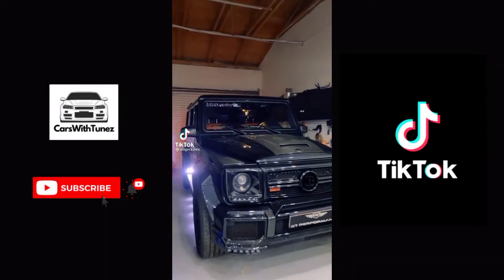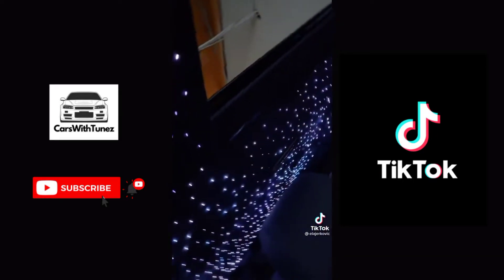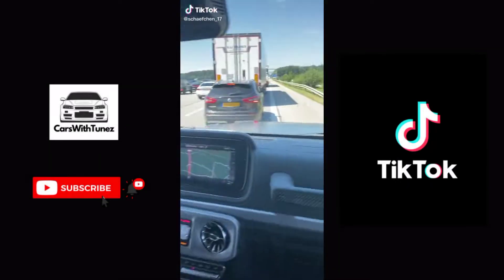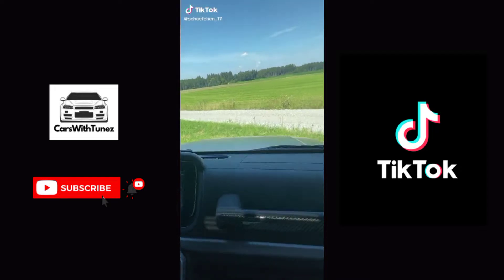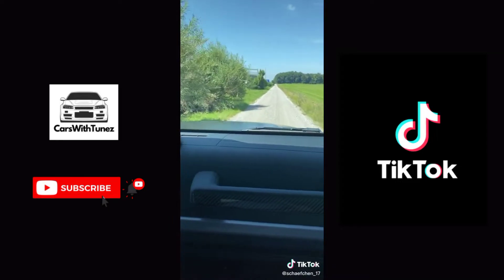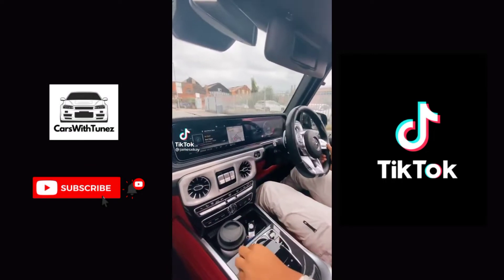Even if you are not ready for the day, it cannot always be night. Want to see a G63 AMG in Sports Plus?